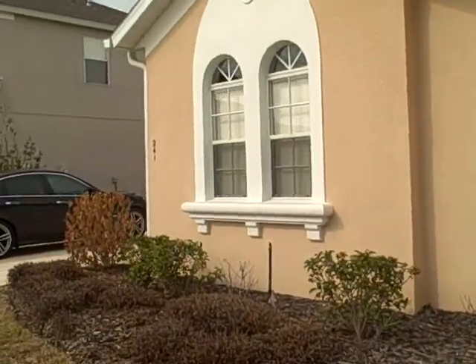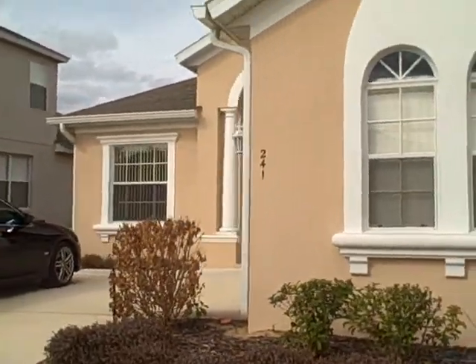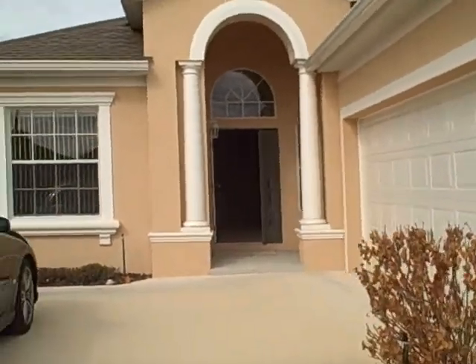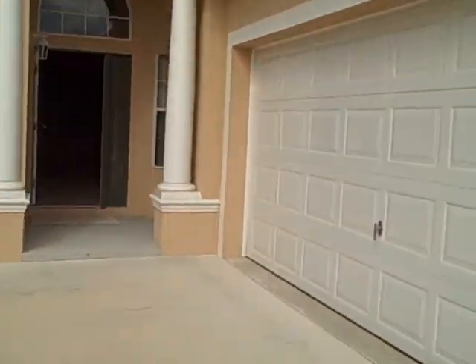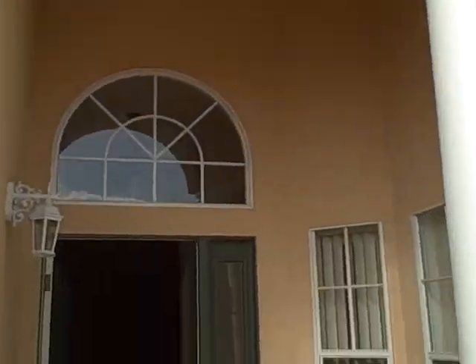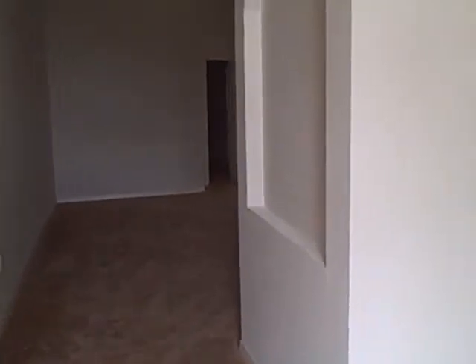It is late January. It's probably about 75 degrees here in Haines City, Florida. I'm going to take you on a real quick tour of the inside of this house. It has a side-entry garage, covered porch. Brand new house, has never been occupied.